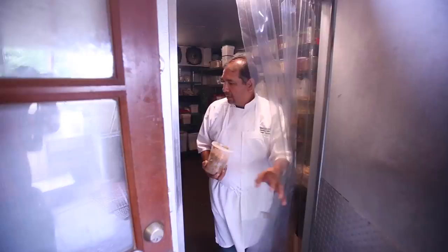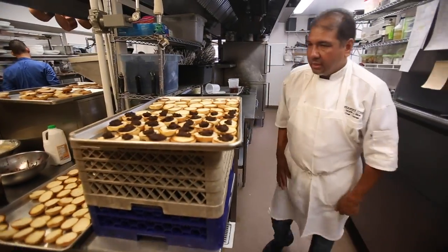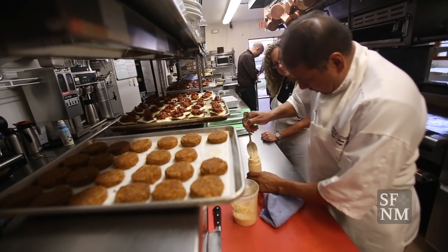Hi, my name is Martin Rios. I'm the chef and co-owner of Restaurant Martin, and today I'm doing three different kinds of burgers utilizing 25% different kinds of fresh mushrooms.